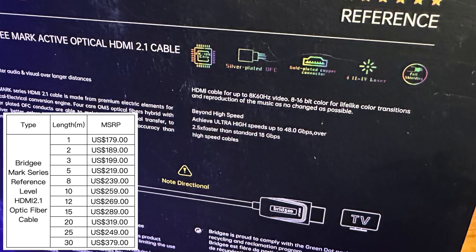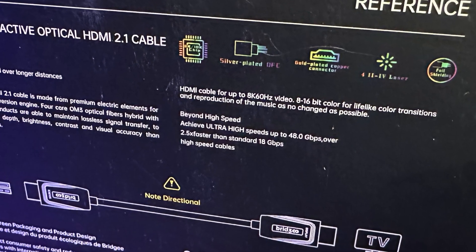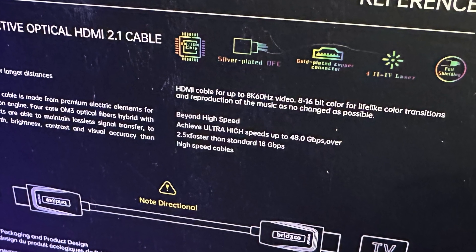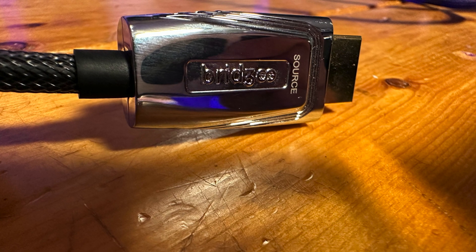Bridgie is calling the Mark Series the world's first customized high-grade precision 8K fiber optic cable. If you watched our last edition of HDMI Test Bench, then you know that there are definitely other high-quality 8K HDMI 2.1 AOC cables out there on the market. So for purposes of this review, we're just going to operate under the premise that this is intended to be another high-end installment. Calling it a first might be a bit of a stretch.